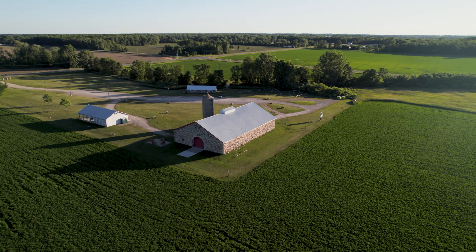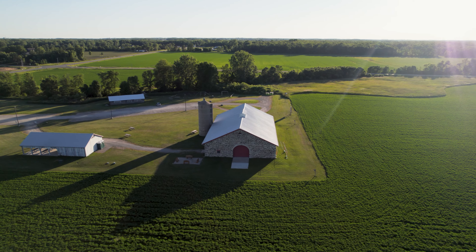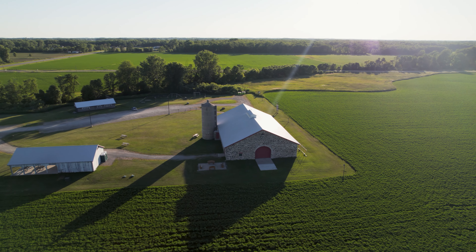This barn had over a dozen different owners since it was built in 1903, including Dr. Minahan, who was mentioned in my last Green Bay video.